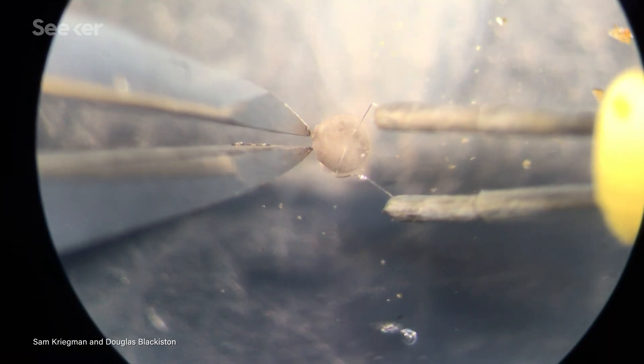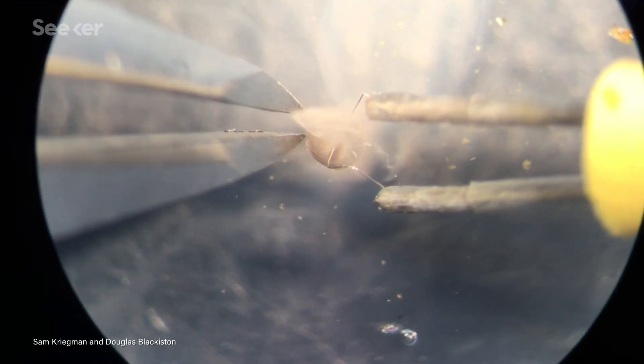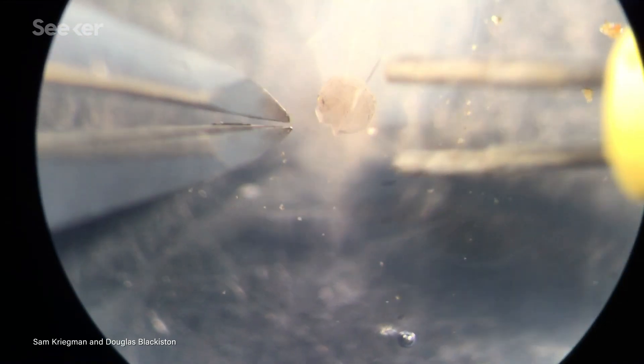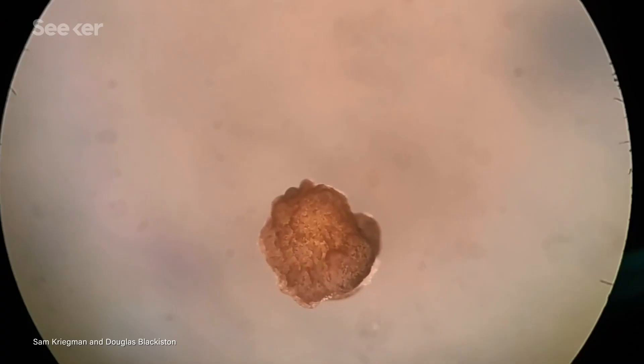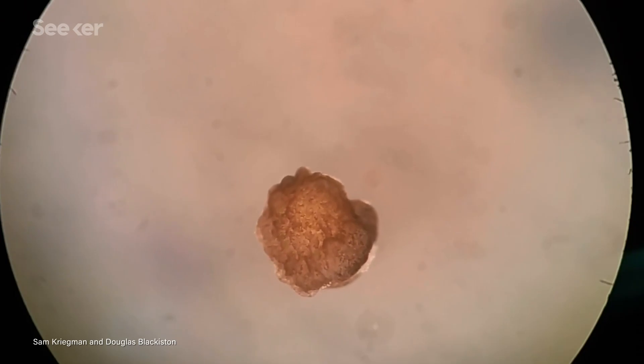It wasn't simple. The team used tiny forceps and a microscope to painstakingly perform microsurgery on heart and skin cells to create their novel organisms. And voilà — the researchers created their first xenobots.